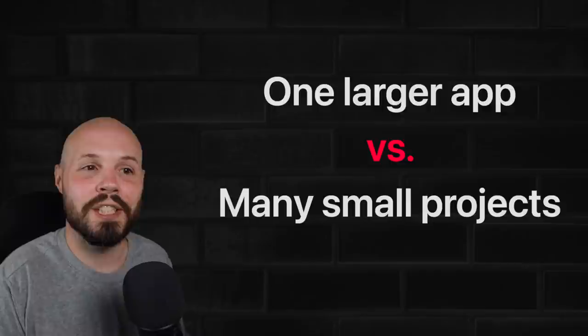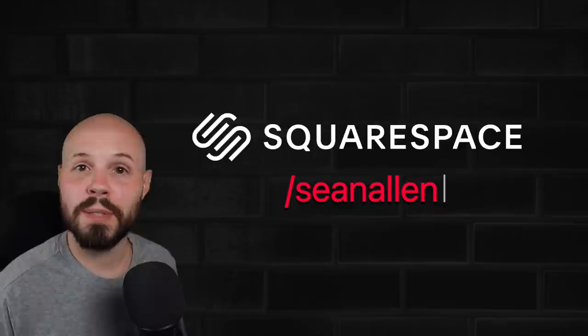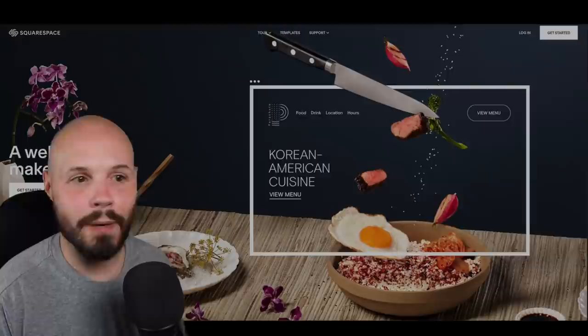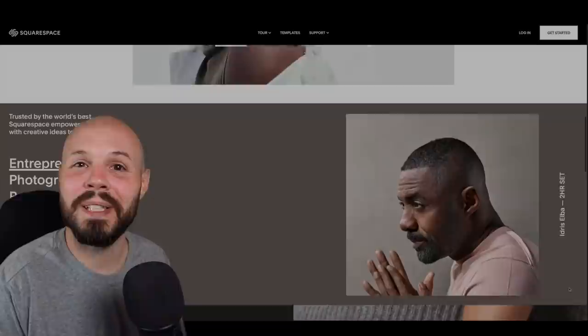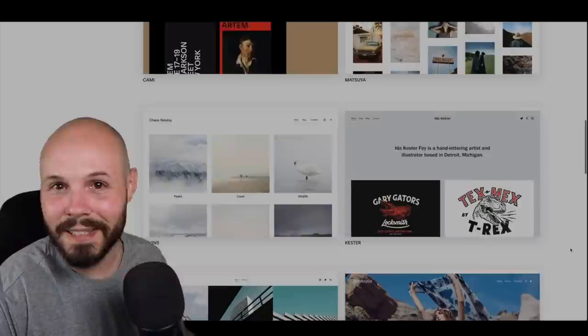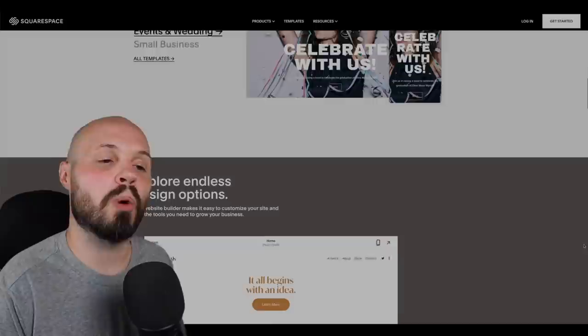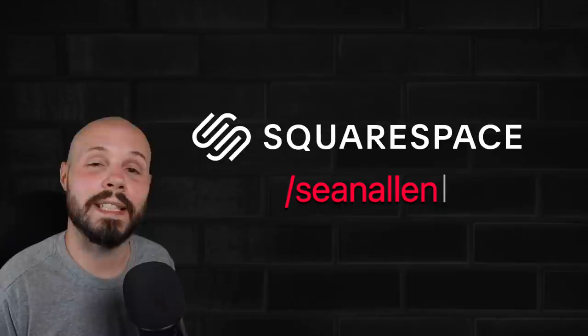Before I give you a bunch of ideas for small apps that you can build, let's talk about how you can build your portfolio as well. Today's video is sponsored by Squarespace — an all-in-one platform to help you get that iOS developer portfolio up and running very quickly. We know as developers we have a tendency to want to build it ourselves, but remember there's an opportunity cost to your time. You're out here trying to become an iOS developer — focus all your time on learning that and building apps, not trying to get a website to look great on all screens and devices. Squarespace handles the SEO and analytics, and has beautiful themes. Go to squarespace.com/SeanAllen to get 10% off your first purchase of a website or domain.